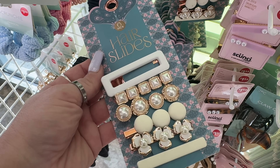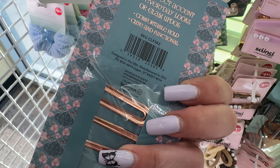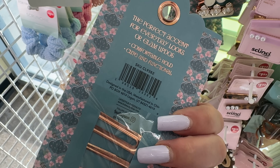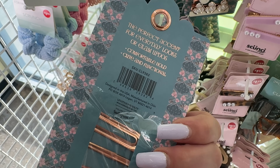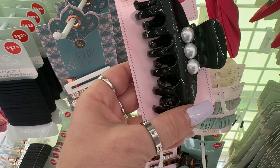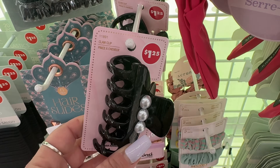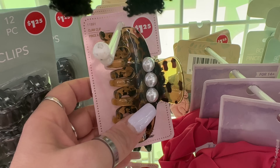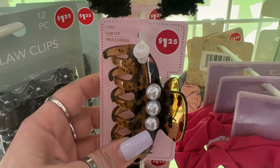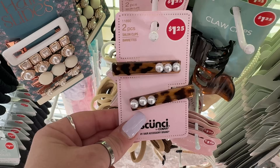I'm so excited — the hair slides are here! Look at these — perfect accent for everyday looks or glam updos. These are very cute. And then these are new too with the little beads by Scoochie. Those are cute. They also have this color as well, and then they have this one and this one available.